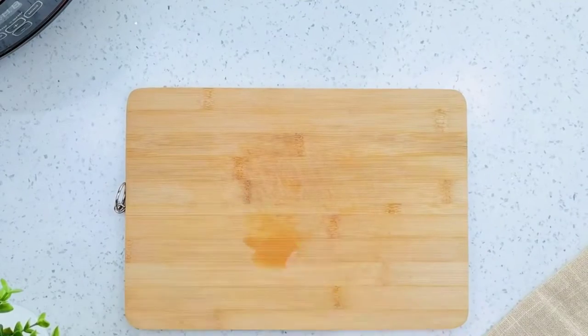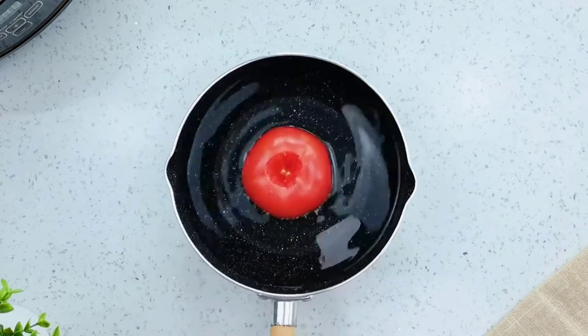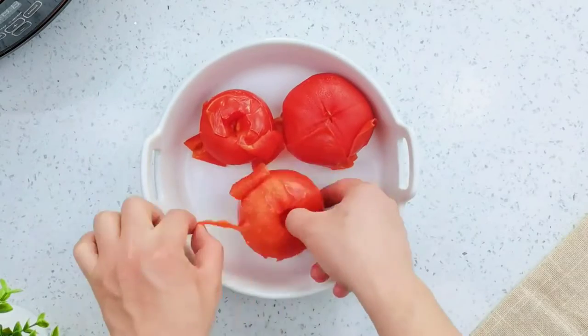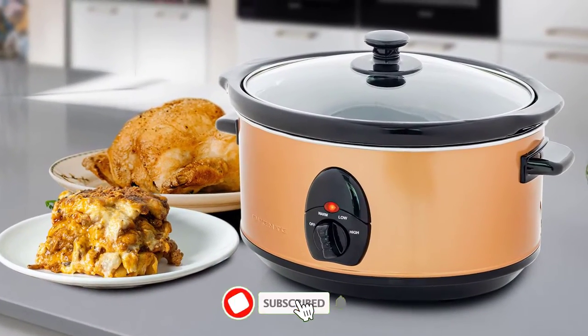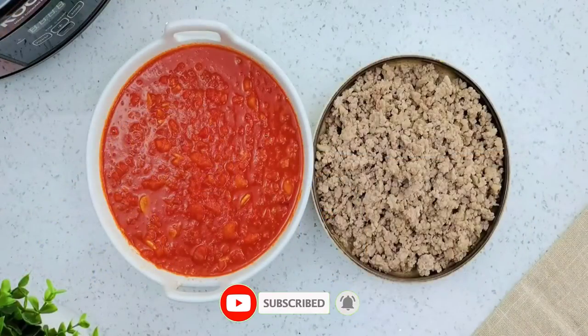Hey guys, some of the best crockpots with ceramic inserts come from brands like Cuisinart, Hamilton Beach, and Crockpot. These crockpots usually have a higher price tag than other models, but they offer better performance and durability.